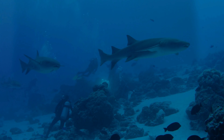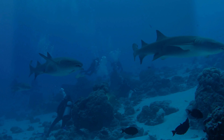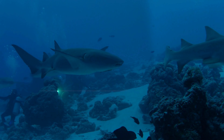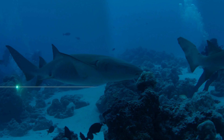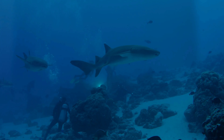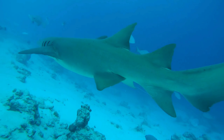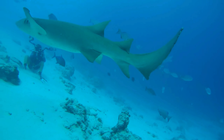Well, there you have it, some fun facts about nurse sharks. If you enjoyed this deep dive into the world of nurse sharks, give us a big thumbs up, and let us know in the comments what marine species you'd like to learn about next. Until then, stay curious, stay subscribed, and keep exploring the amazing aquatic world.